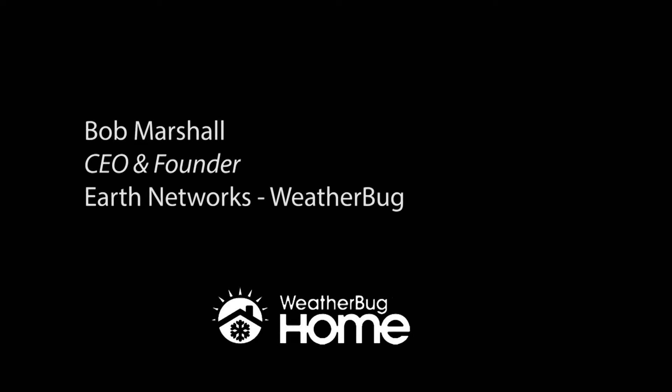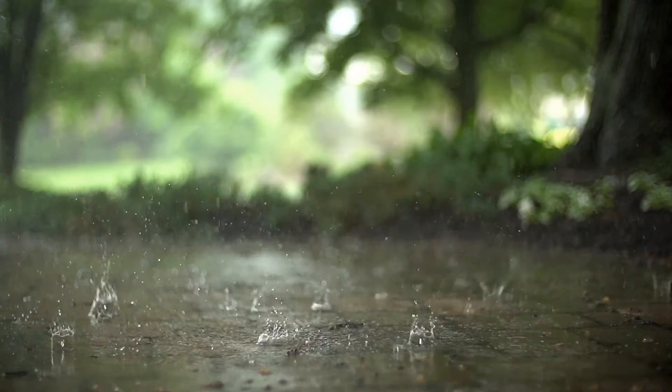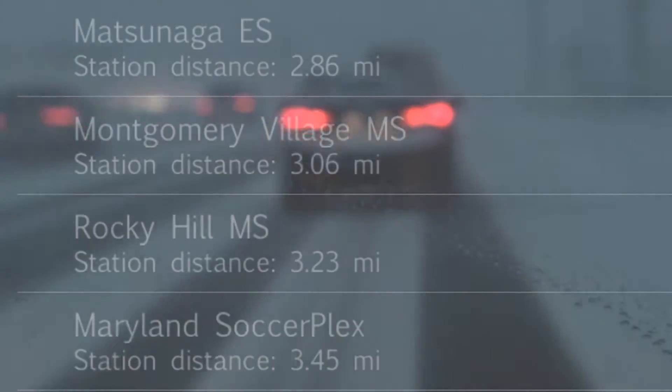Weather is the number one driver for home energy use. When we started Weatherbug, TV stations used to tell everybody what the temperature was at the airport. The reality is nobody lives at the airport. So we put sensors in every neighborhood, every school, to allow you to know precisely what the weather is in your neighborhood.